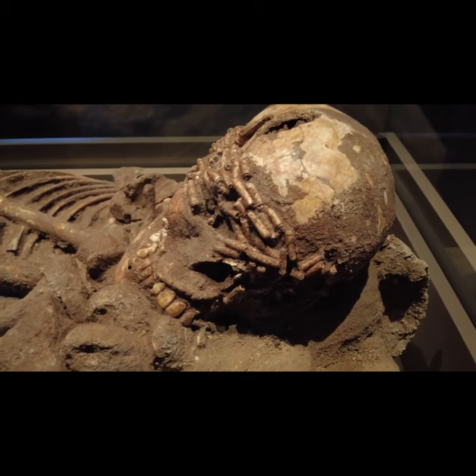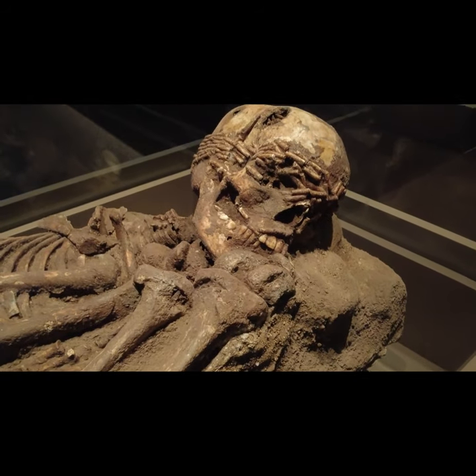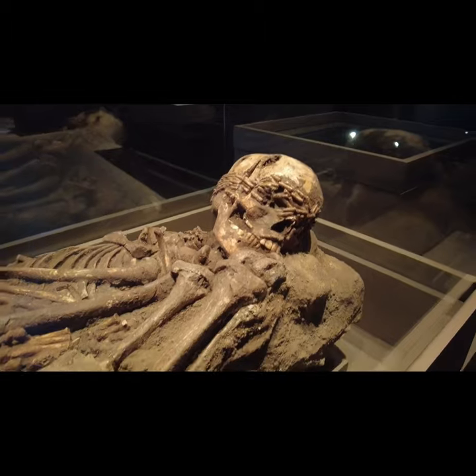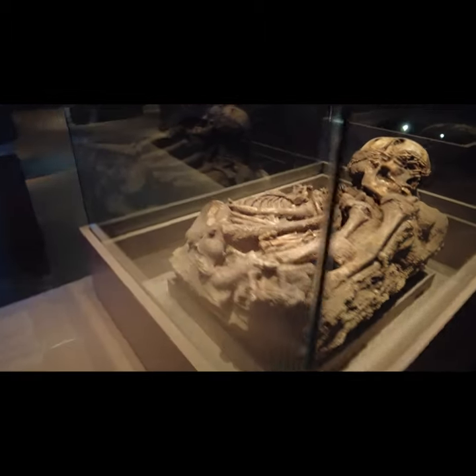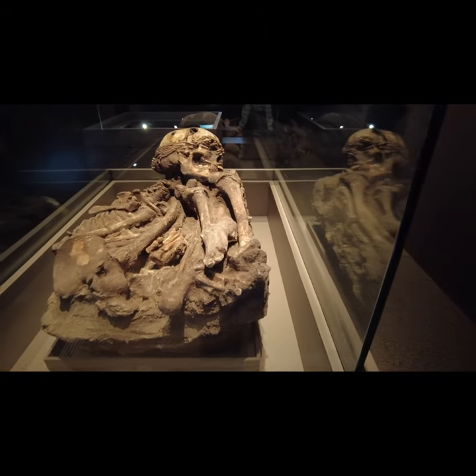The infant buried at Aynan, less than one year old, was also decorated with numerous ornaments, the most prominent of which is a belt, also made from strands of dentalium shells. We do not know if the infant wore the ornaments during his or her lifetime, or if it was a burial gift from his grief-stricken parents.